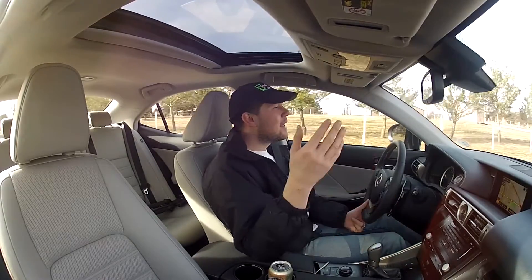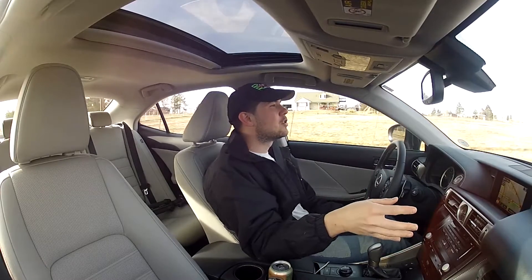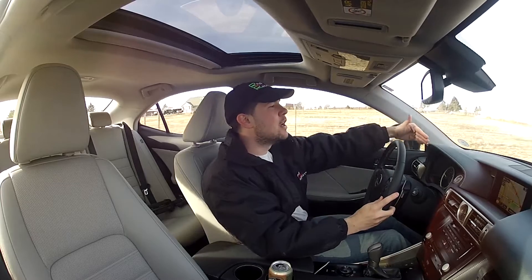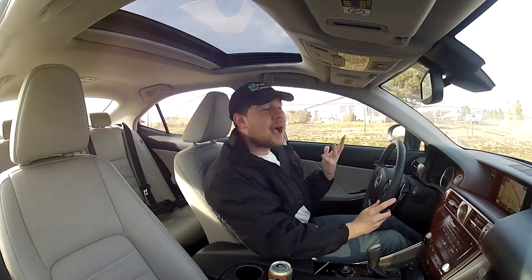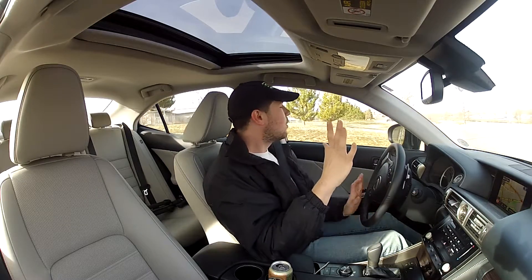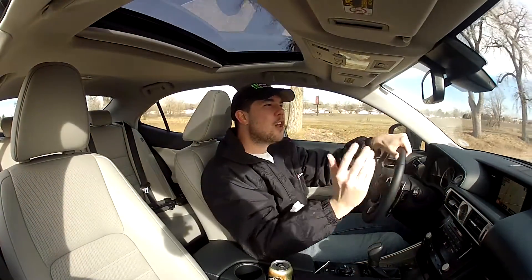Front passengers also found it tight when people were in the back seat because of how much sculpting the dash has — it's both the IS's blessing and its curse. The IS has a beautiful design language, well thought out with interesting different finishes, contrast stitching across the dashboard, and soft-touch materials throughout. Everything in this vehicle is top-notch from Lexus's point of view.